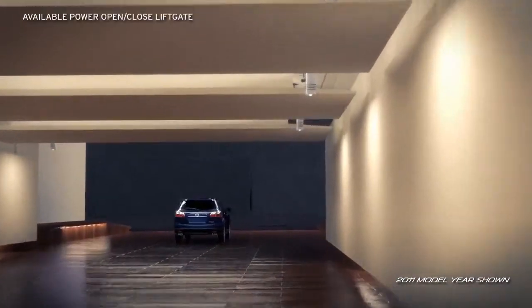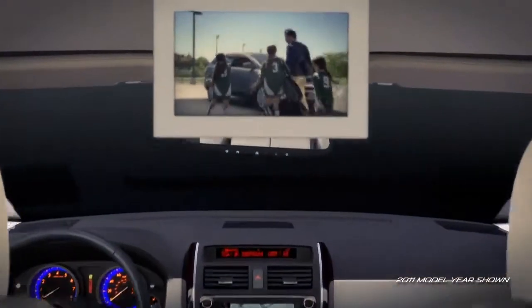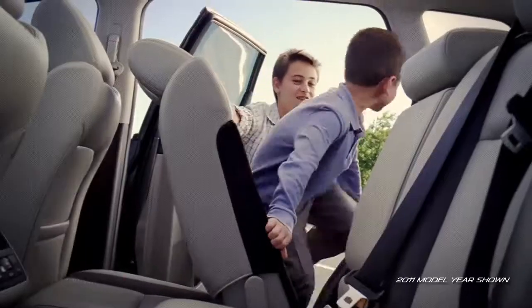The ultra-convenient power liftgate makes getting groceries in and out a breeze. Folding down the second and third row seats gives you over 100 cubic feet of space, providing storage options versatile enough to meet all your basic needs.